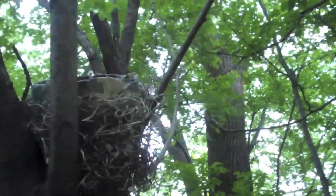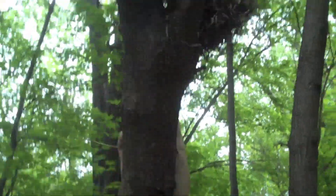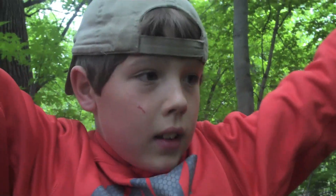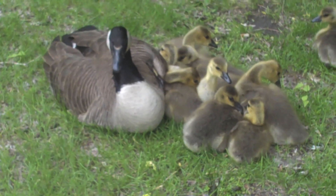Got it. You can tell this is the cache by the camo tape. So appropriate after we saw a bunch of little baby geese. There's the log. We're going to put it back up there. Cute.